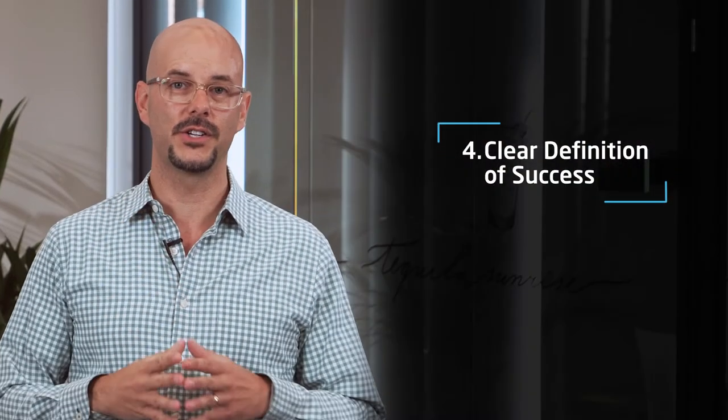Four: have a clear definition of success. If everything is a priority, nothing is a priority. We've found that the most successful implementations come from teams who have a clear definition of what success looks like. When you can see the goalposts, you can make sure the entire team working on the project knows where they're headed and knows how to make decisions to get there.